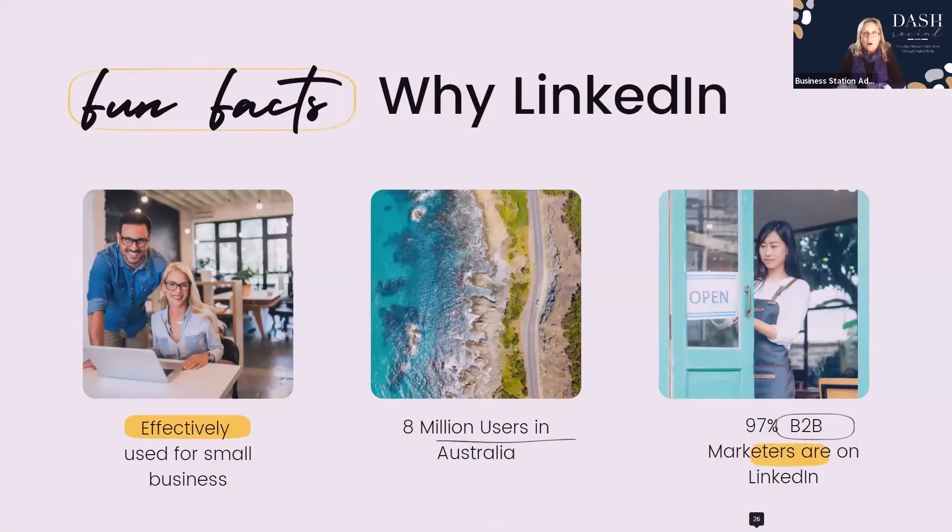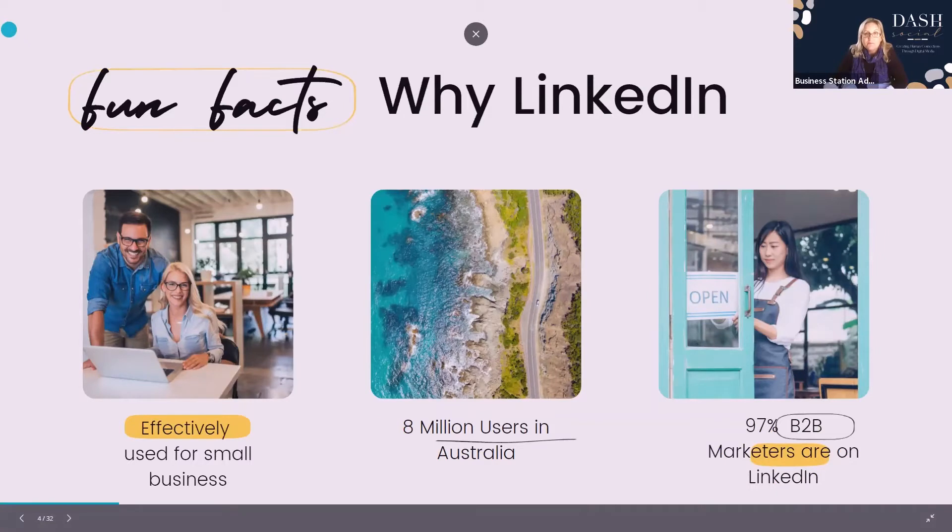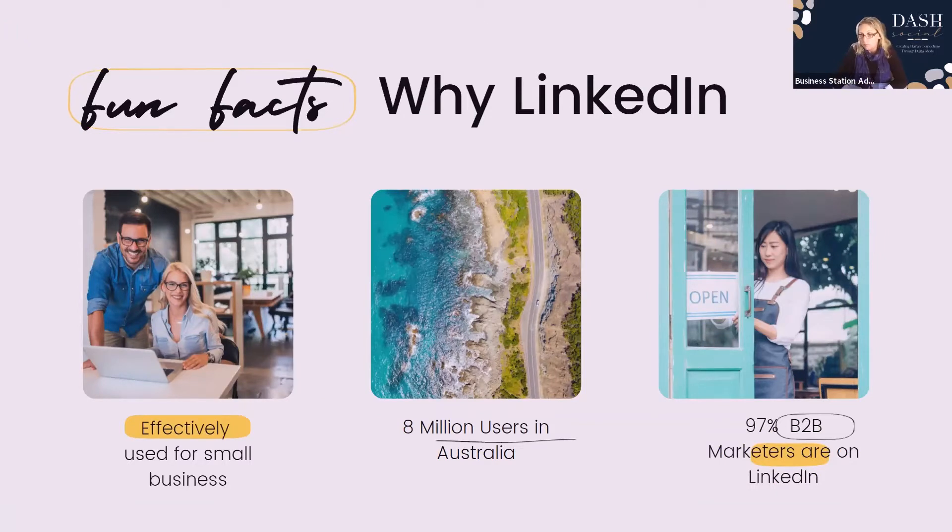So let's look at why LinkedIn. We've all heard of LinkedIn and it's a great platform, but why? Basically it's effectively used for small business — it has 8 million users in Australia and 97% of business-to-business marketers are on LinkedIn.